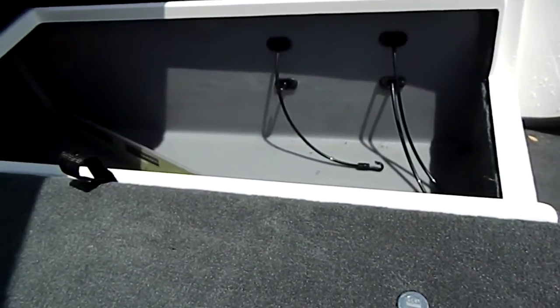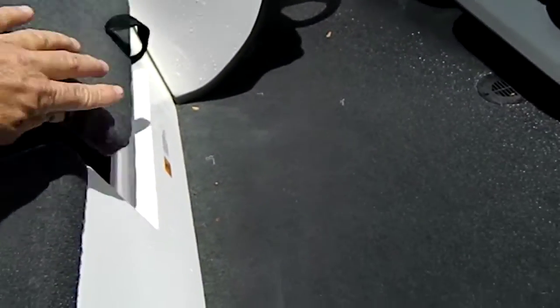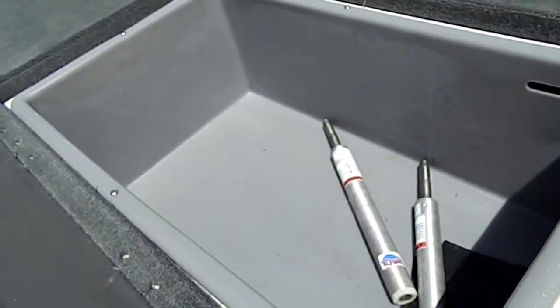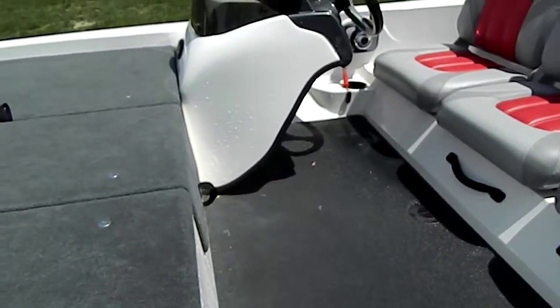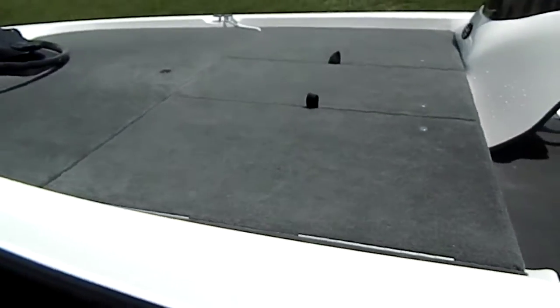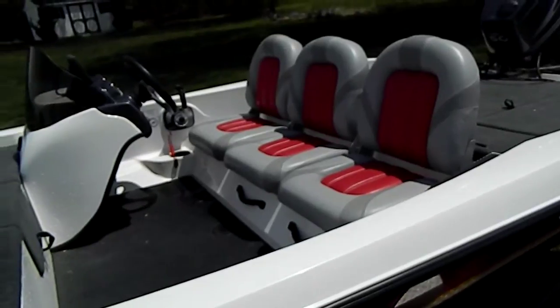Another large storage and rod locker. Another big dry storage box. It's got the two fishing seats — one is the butt seat and the other is the half seat that has the back support on it.